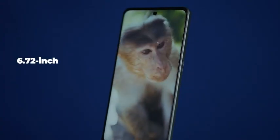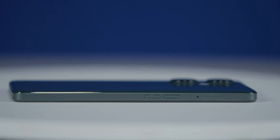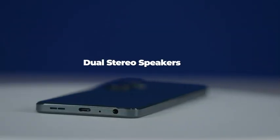It is the first phone to have a 6.72-inch large 120Hz display and the first to be designed with a flat edge in the Nord series. It comes with 8GB virtual RAM expansion and dual stereo speakers, which is also the first time in the OnePlus Nord products.